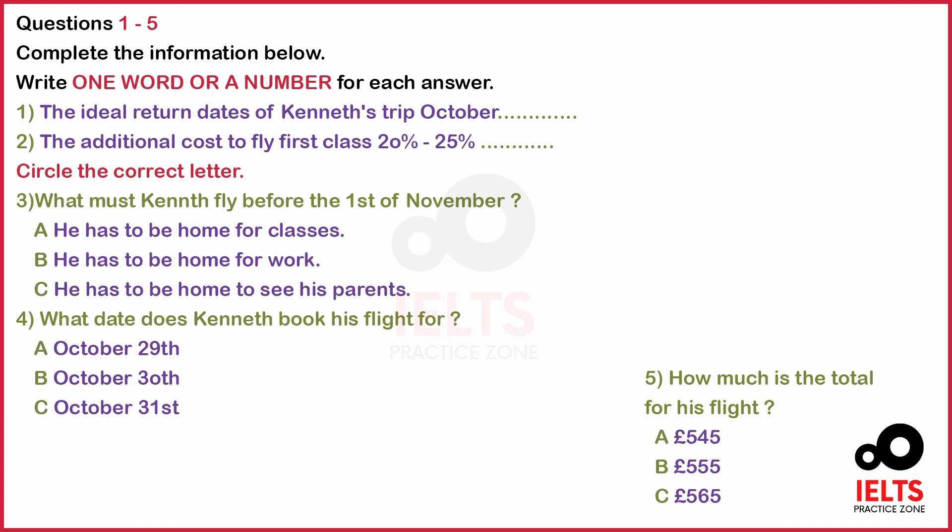Hi. I would like to make a reservation for a round-trip plane ticket from London to New York. Welcome to the Student Travel Agency. London to New York. Let me see if we have any student specials for that flight.